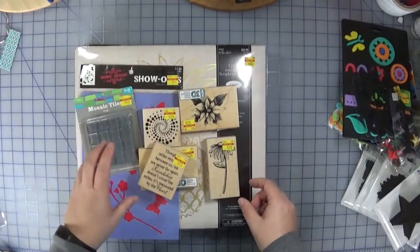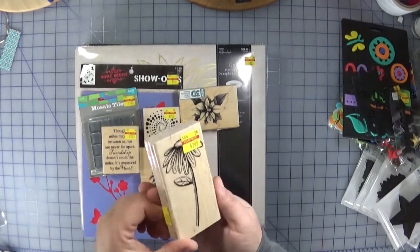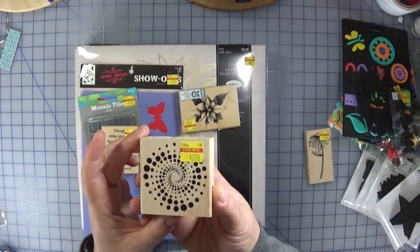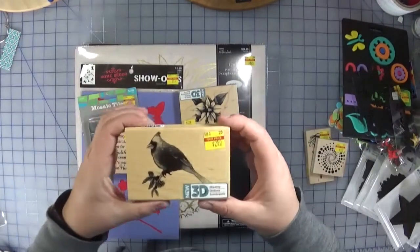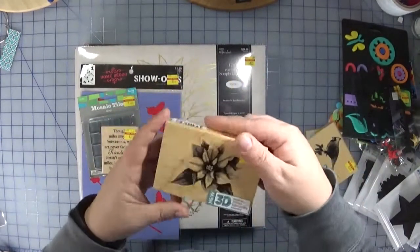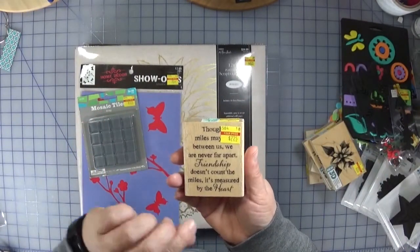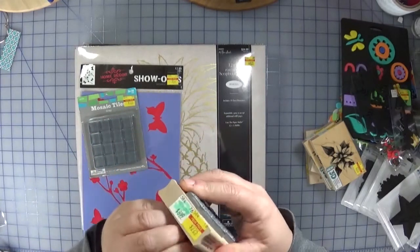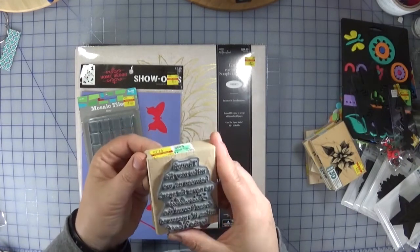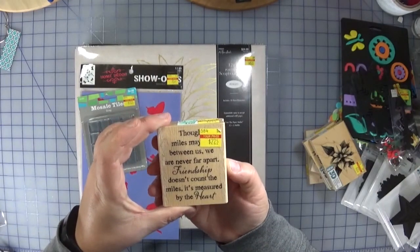They had a ton of wood mount stamps on sale. I normally don't buy wood mounted stamps because they can be expensive, but these were discounted enough to be worth it. This daisy was $2.00, a great little swirl for backgrounds was $2.00, a cardinal was $2.50, and a poinsettia was $2.50. There's also a sentiment that reads: 'Though miles may lie between us, we are never far apart — friendship doesn't count the miles, it's measured by the heart.' I thought that would be cute to send to friends.